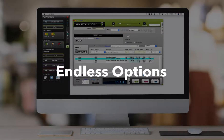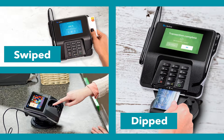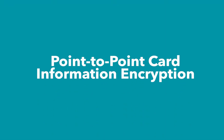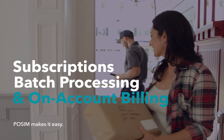In a nutshell, the invoicing options are customizable and plenty, giving your retail store the flexibility it needs to grow. The accounts receivable functionality is a favorite among Possum users, providing retailers the ability to set up recurring billing and on-account credit for specific customers within your point-of-sale system. Dipped, swiped, or keyed in, Possum delivers peace of mind with point-to-point card information encryption. This feature relieves the merchant from card data storage and liability. Retailers can also access stored card information for subscription services, batch processing, and on-account billing within Possum's point-of-sale solution.